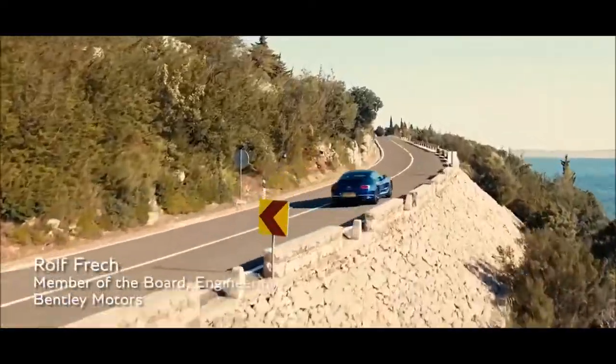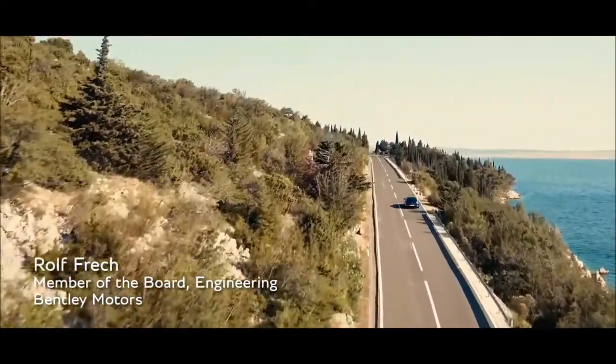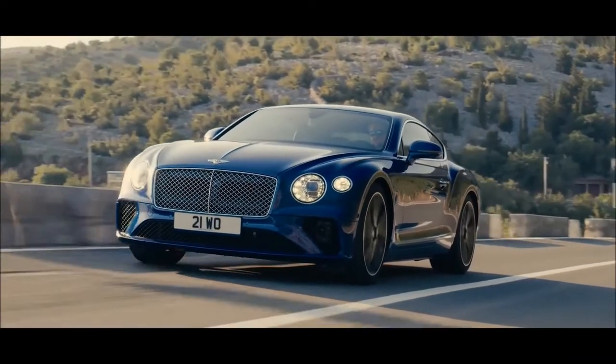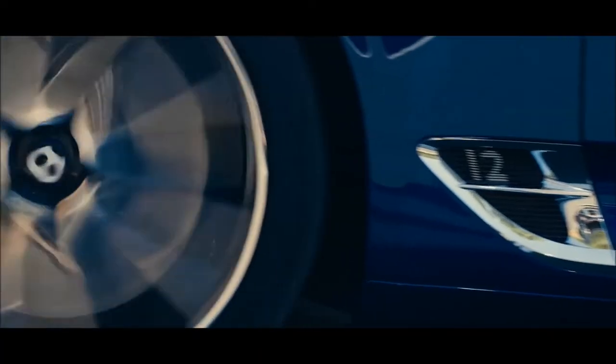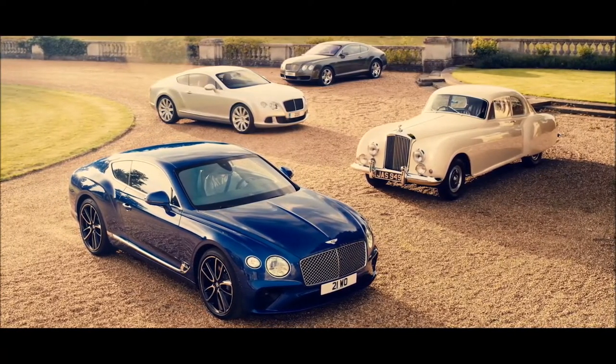The task for us was on one side to go for next generation, but on the other side to build up what the current Continental is. To renew the car we had to do something different — think about what we can improve. We have to make it more modern, apply another styling, another technology.